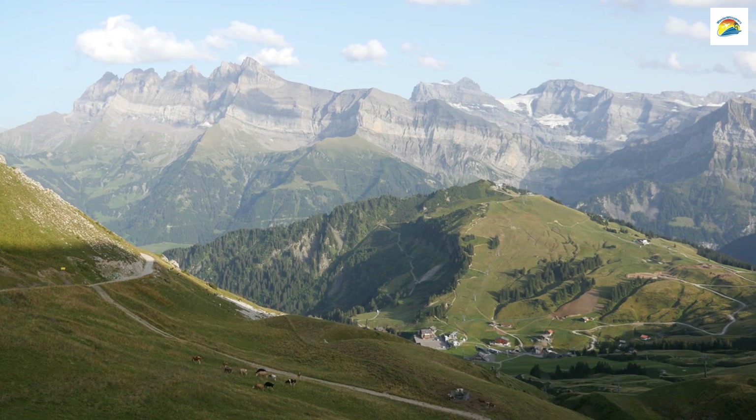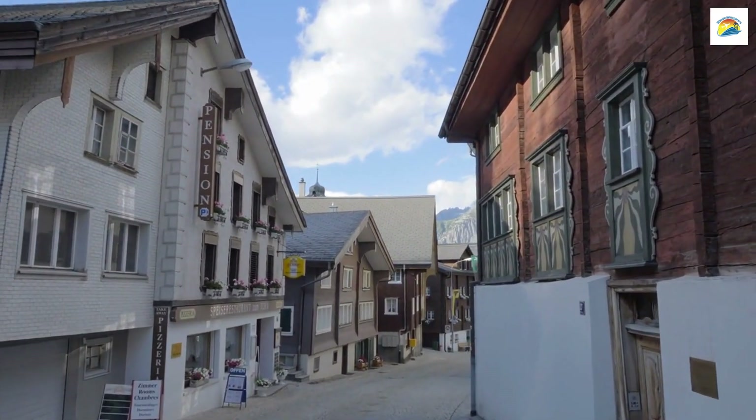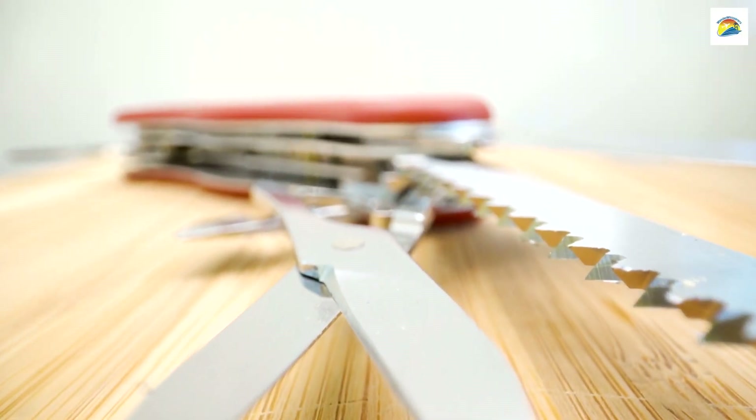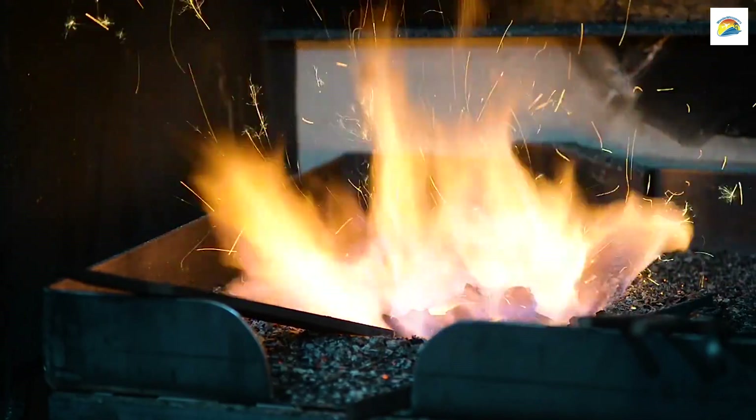Lucerne is located in the heart of Switzerland's Knife Valley. This region is famous for its production of Swiss Army knives. You can visit Victorinox or Wenger stores to see these iconic tools being crafted.